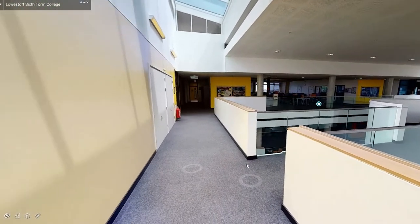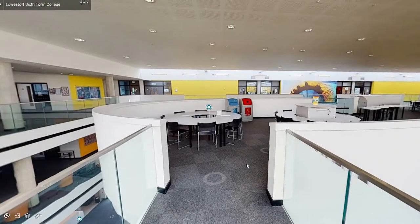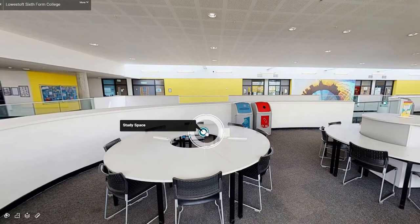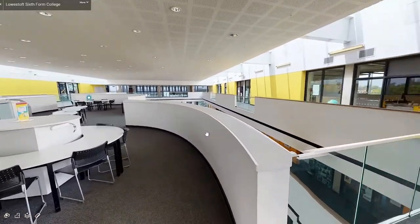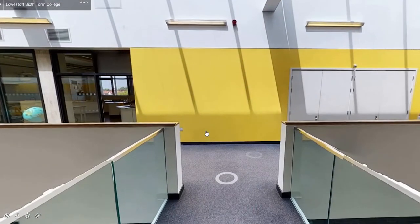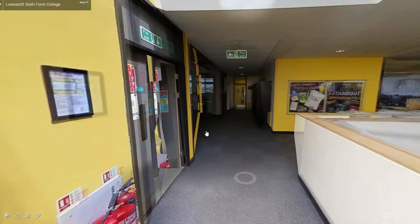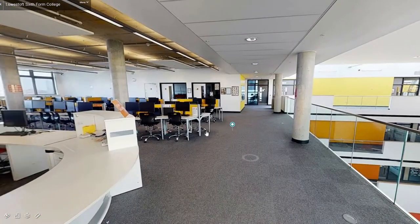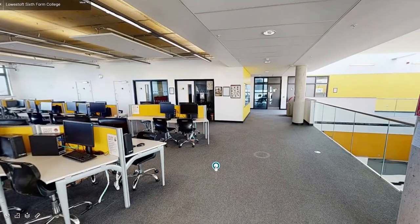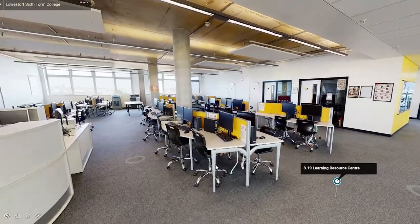Back out into the corridor you will find another central study area, again bubble shaped in design. Here you can relax and complete work. At the end of the building is another learning resource centre with a full computer suite and space for private study.